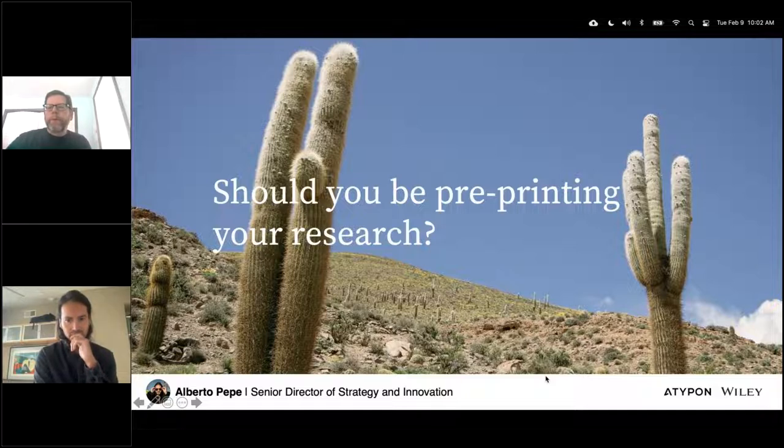In 2013, Alberto co-founded Autoria, a collaborative publishing platform for open research. In his current role, Alberto focuses on strategy and innovation around open research publishing. If you have any questions during the webinar, please write them in the questions section of the control panel, and we'll address them at the conclusion of the presentation. With that, I'll turn it over to Alberto.